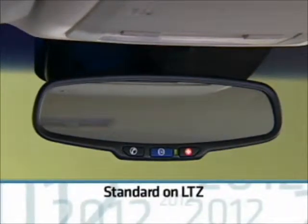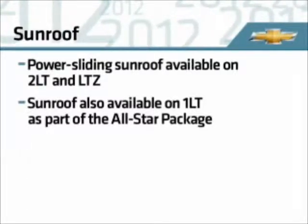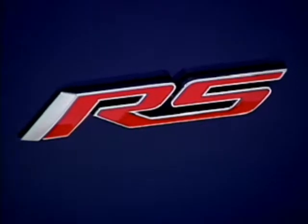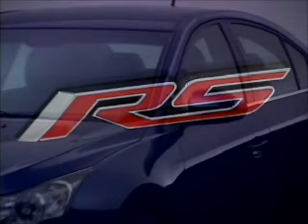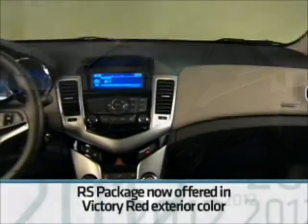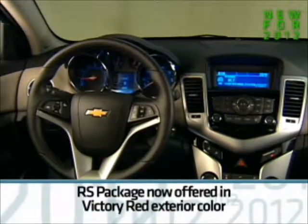LTZ includes a standard auto-dimming interior rearview mirror. A power sliding sunroof is available on 2LT and LTZ. The popular RS package continues to be offered on both LT models and on LTZ. This handsome package with its unique exterior design cues and up-level instrument panel is now offered in Victory Red exterior color.